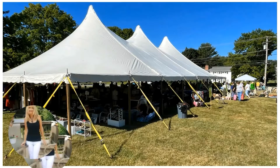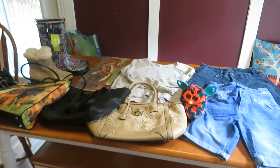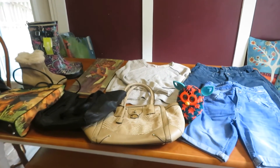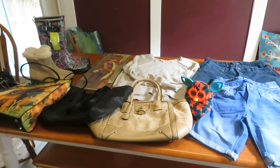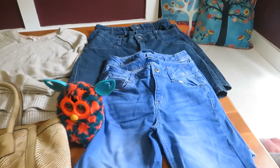I recently went to this huge church yard sale — I hit it every year, it's my absolute favorite. Nothing is priced; you just give a donation to the church. I'm going to show you what I got. I gave a $50 donation and got probably four times this much stuff, so I made out really good.